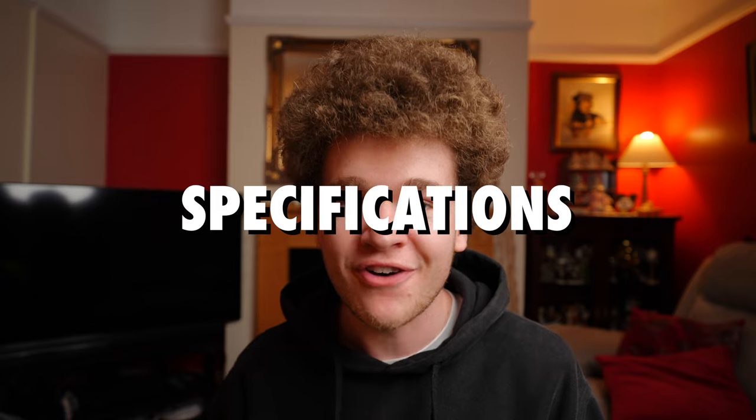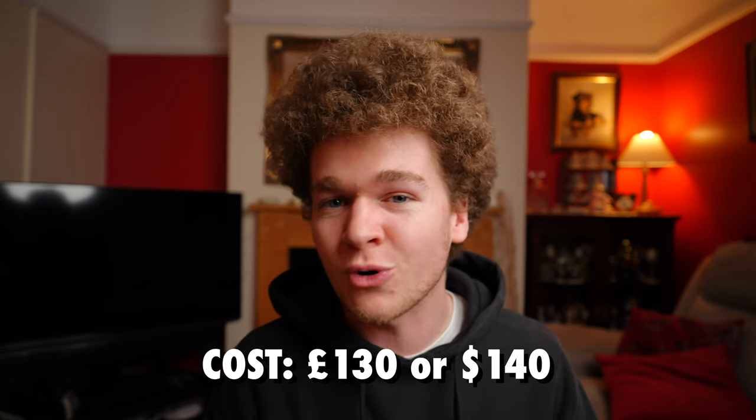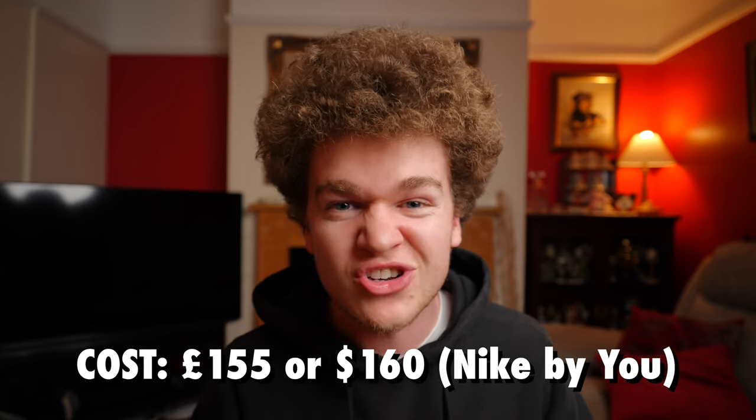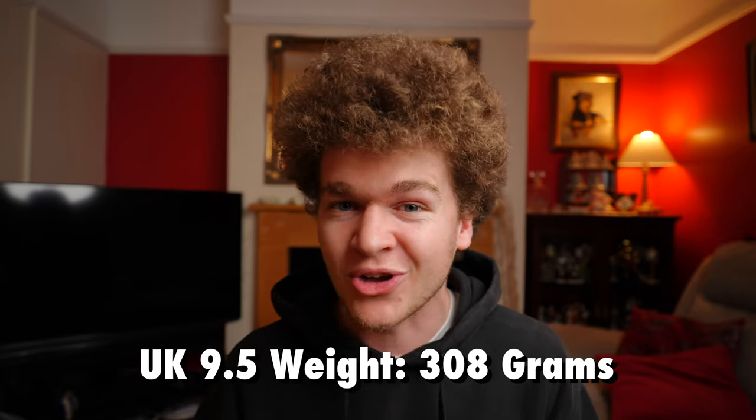We're going to kick things off with some rapid fire specifications for the Pegasus 41. The cost of the shoe will set you back £130 in the UK or $140 in the States, unless you opt for Nike's By You feature in which case it's going to cost £155 or $160 US dollars. I got my shoe in a UK 9.5 and they weighed in at 308 grams, which for a daily trainer is pretty darn good.